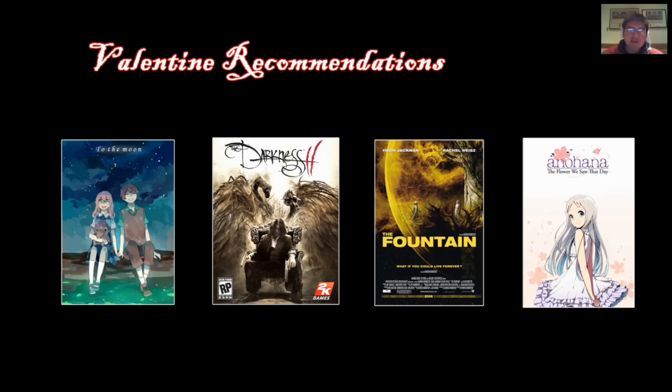The third recommendation is a movie called The Fountain, released in 2006, starring Hugh Jackman — the Wolverine — and Rachel Weisz. It's about a man trying to find eternal life for his wife, told across different storylines. It's mostly related to teachings from Hinduism and Christianity about eternal life, life after death, and reincarnation. It's a pretty good story.